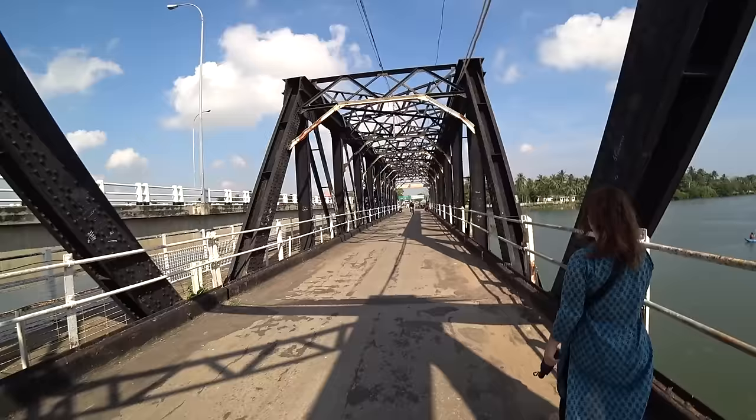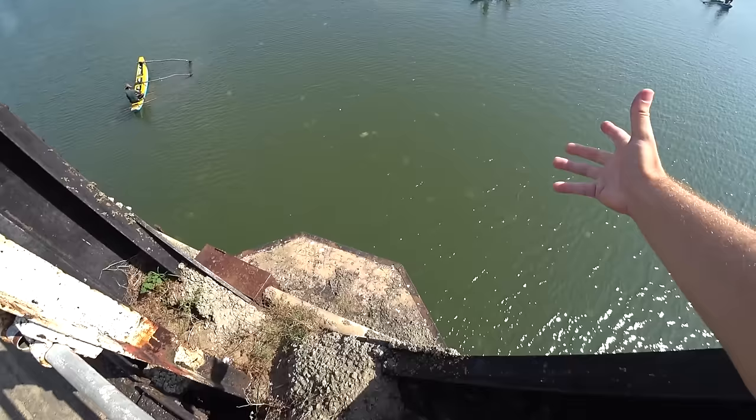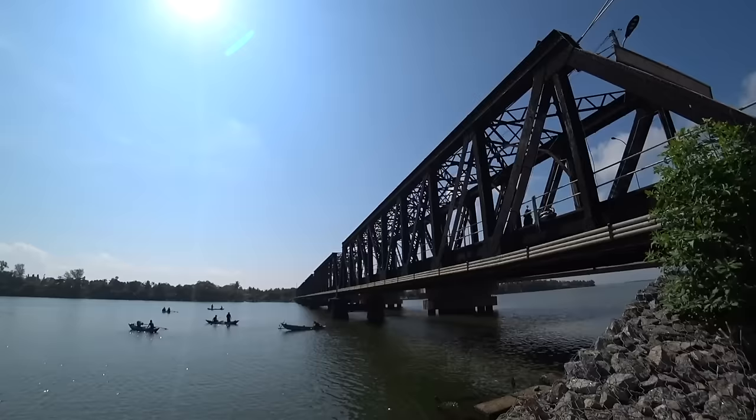Good morning from Batticaloa, here on Sri Lanka's east coast. We're heading into the city for the first time. Batticaloa is surrounded by this beautiful lagoon area - we've got some fishermen out here and it's quite nice. Down in the water we've got all these jellies, pretty cool place.